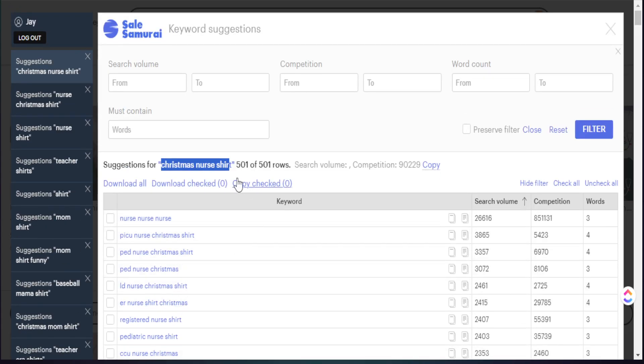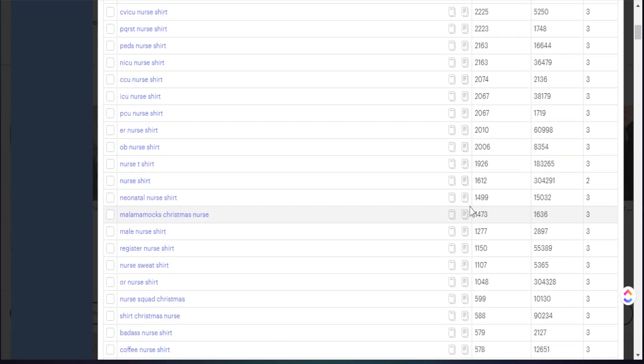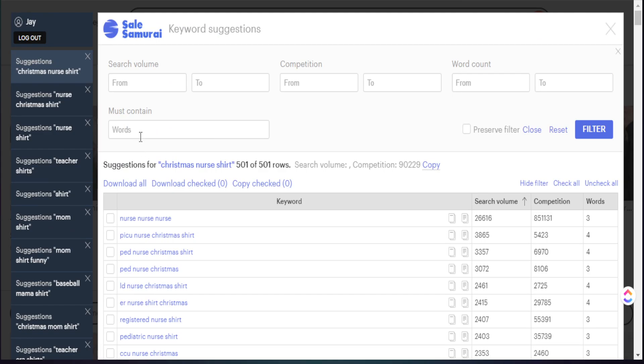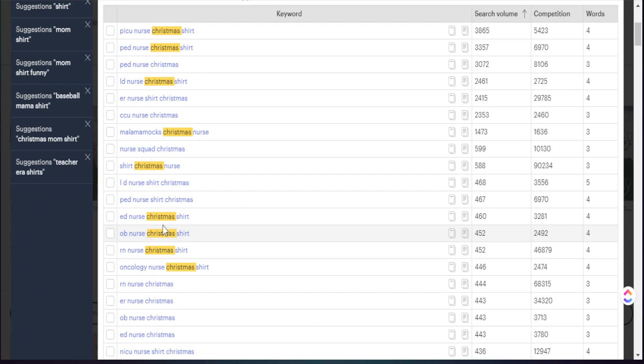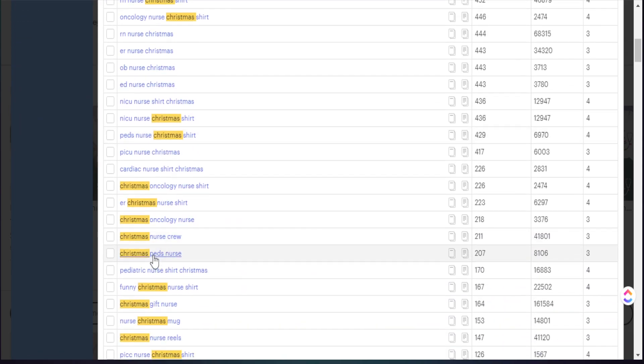SellSamurai is telling us there are 501 additional key phrases related to this initial phrase. We see the keyword, the level of search volume, and the number of words in that specific phrase. If you want to figure out a specific keyword tied to our season — Christmas nurse shirt — you can put in 'must contain this word.' In our case today, the word is Christmas. As you can see, it's highlighting specific key phrases that have the word Christmas in it. This automatically isolates 297 listings or potential listings we can create geared towards a specific niche.